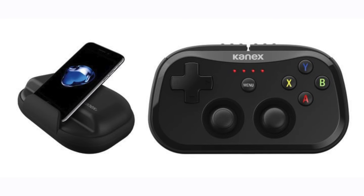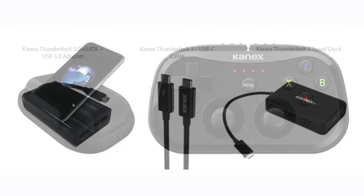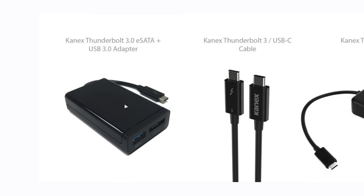KNX had a big year at CES with a ton of new products, starting with their GoPlay Sidekick Gaming Controller. It uses Bluetooth 4.0 to connect to your iPhone, iPad, or Apple TV, with 20 hours of battery life, available next month for around $60.